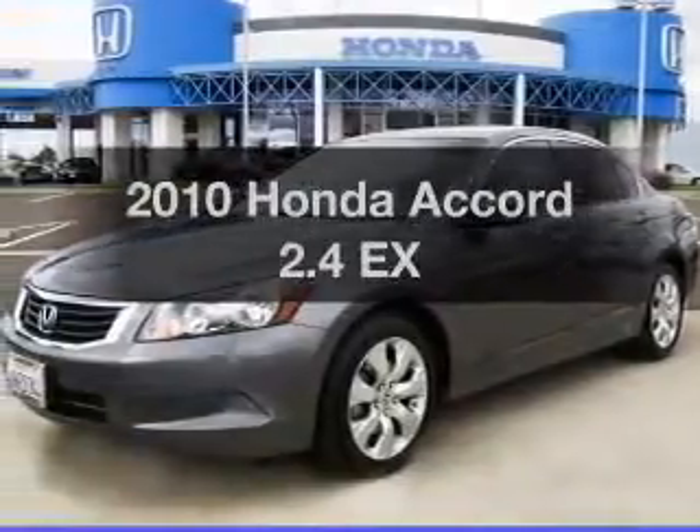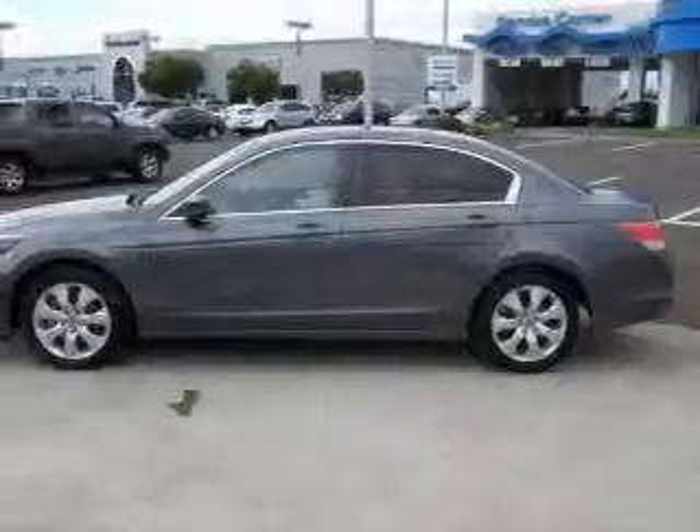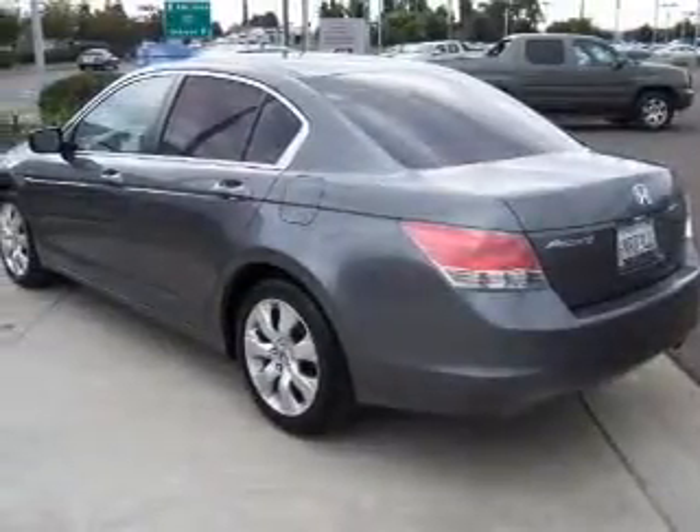Introducing the 2010 Honda Accord. Travel the roads in style and comfort in this great vehicle with an efficient four cylinder engine. The powertrain includes front wheel drive driven by a five speed automatic transmission.